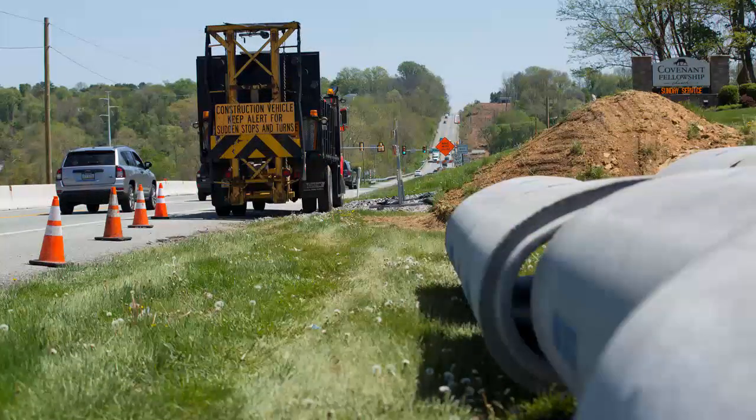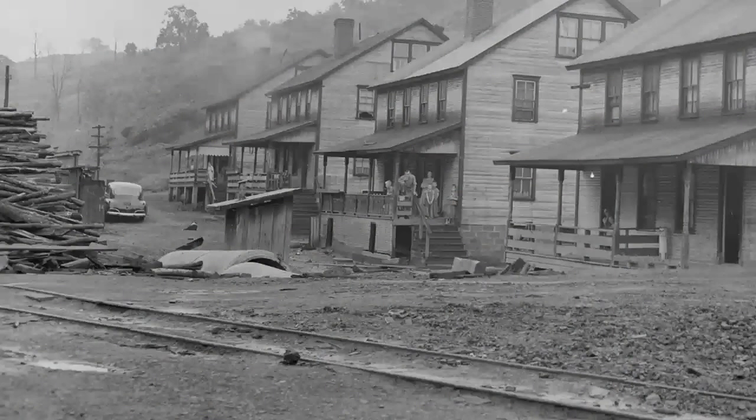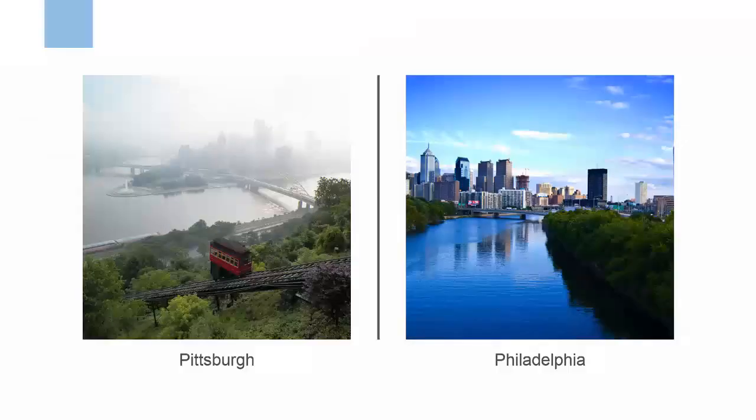PennDOT and the Turnpike Commission are also part of the MS4 program because of the many separate storm sewer systems they build and maintain along roadways. Communities have been installing and repairing separate storm sewer systems like the flood damage pipes in this image for a very long time, but the MS4 program is relatively new. Pennsylvania's first two MS4s were Pittsburgh and Philadelphia, which have been in the program since the 1990s. The state's remaining MS4s, around 950 of them, started joining in the early 2000s.